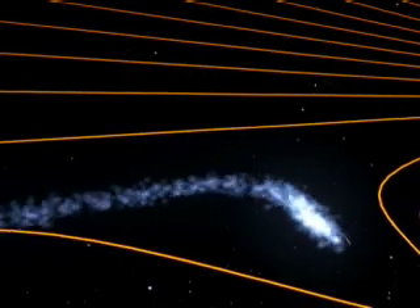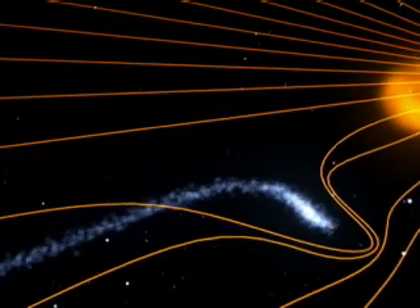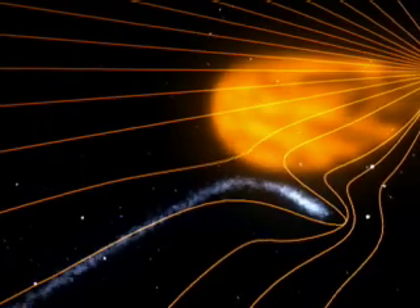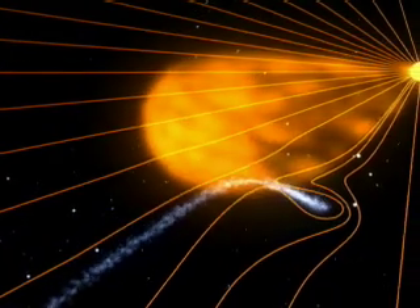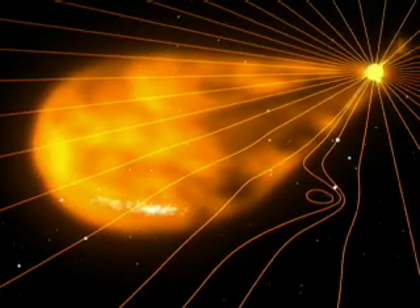A preliminary analysis suggests that the tail was ripped away when magnetic fields bumped together in an explosive process called magnetic reconnection. Magnetic fields around the comet bumped into oppositely directed magnetic fields in the CME. Though our planet doesn't have a tail, a similar process actually takes place when a CME collides with Earth's magnetosphere.